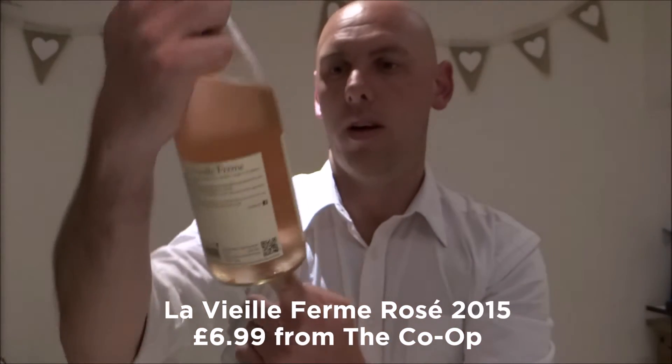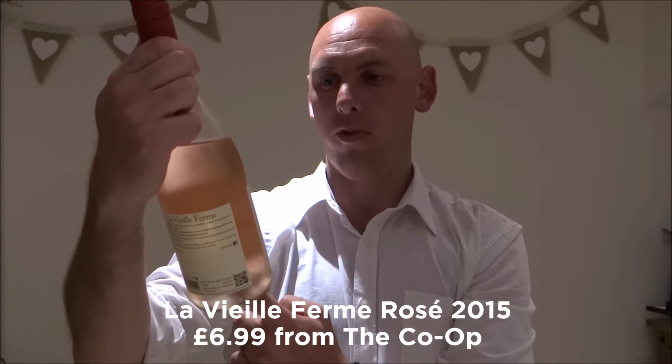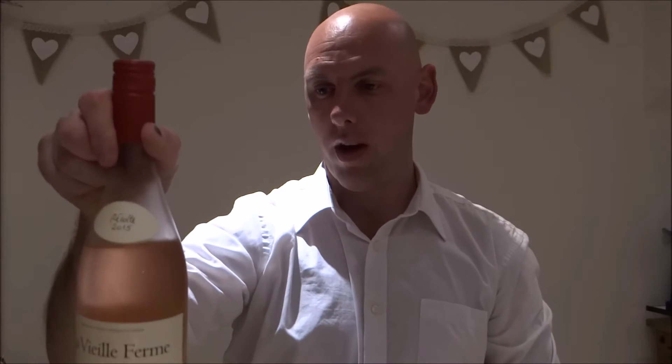This particular one is called La Vieille Ferme rosé — in my worst French, that means the old farm. It's an interesting rosé made by the Perrin family, who produce some amazing Châteauneuf-du-Pape wines. Sadly this isn't one of them — it's from their rather inexpensive label La Vieille Ferme, about seven quid from the Co-op just down the road.